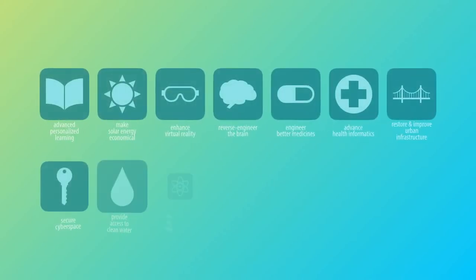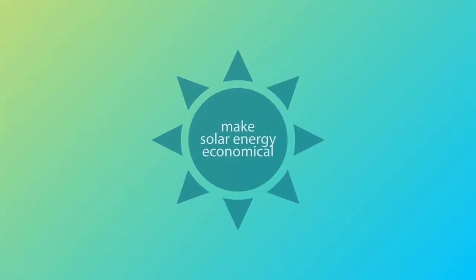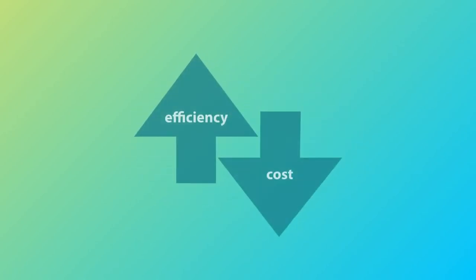The National Academy of Engineering proposed 14 grand challenges for engineering in the 21st century. Foremost among the challenges is to make solar energy more economical. Solar energy is an important kind of renewable and clean energy, but currently provides less than 1% of the world's total energy. In order to tap into its potential and provide more, engineers need to work with non-engineers to increase the efficiency of solar cells while maintaining a low manufacturing cost.